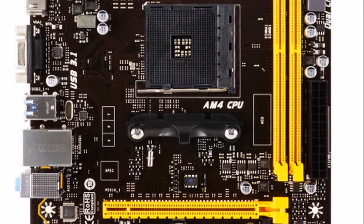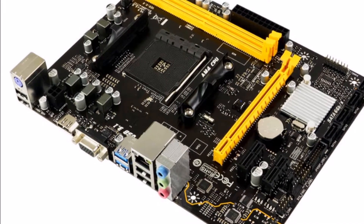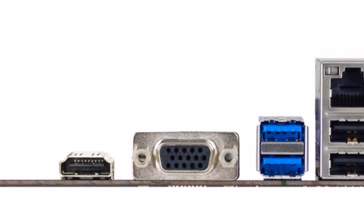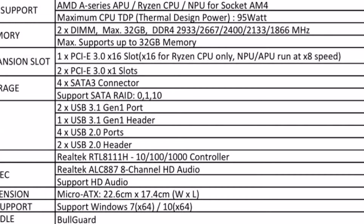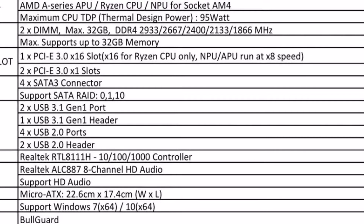For connectivity, the BioStar A320MH includes a Realtek RTL8111G controller for up to 100 MB/s Ethernet, along with two USB 3.1 Gen 1 ports, one USB 3.1 Gen 1 header, four USB 2.0 ports, and two USB 2.0 headers for lots of expansion possibilities.